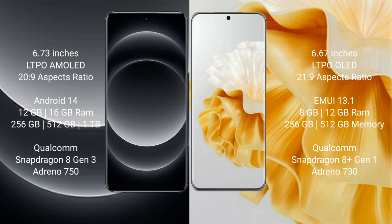Xiaomi 14 Ultra runs on the Android 14 operating system. Huawei P60 Pro runs on the HarmonyOS operating system.